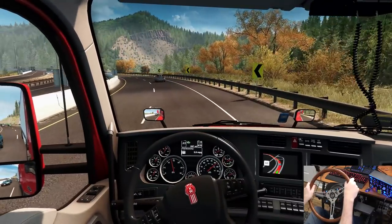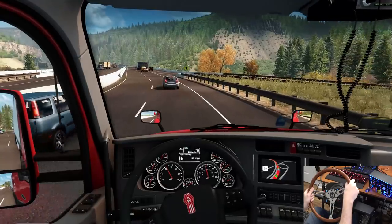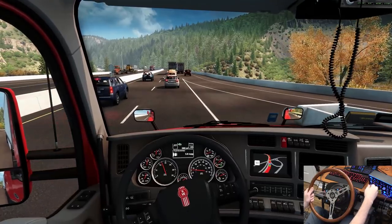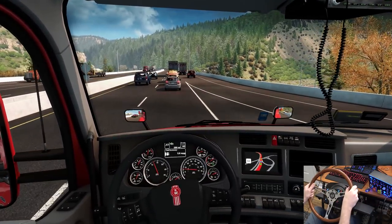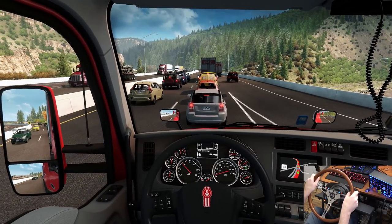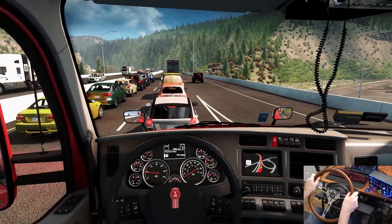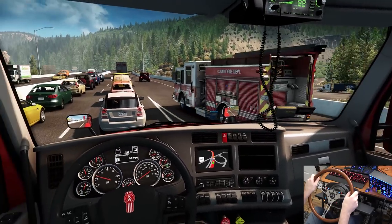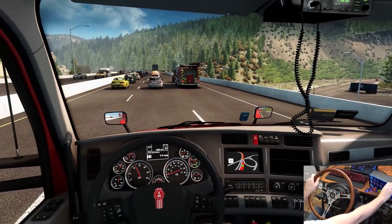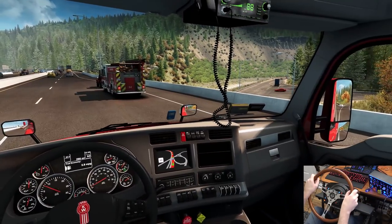Somebody's pulled over — we got some idiots being dumb. Oh, we got another CFI truck up there! He's the one causing issues — come on CFI, get going. Everybody's hitting the brakes now, that really sucks because we were going uphill and now they're screwing us completely. A fire truck wants to get on the highway — I'll be nice and let him in. There you go, get going buddy.